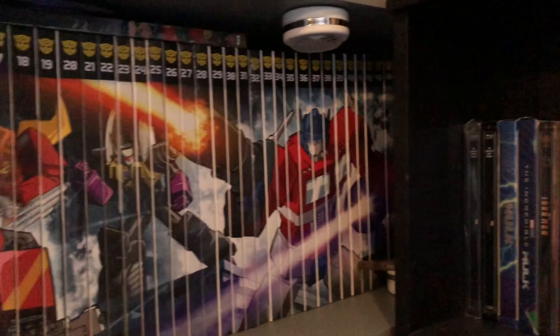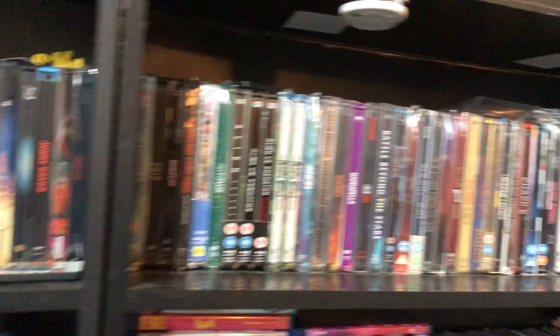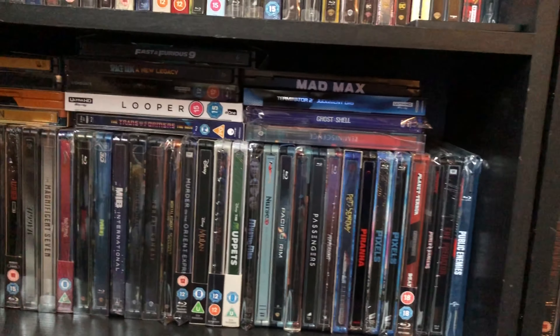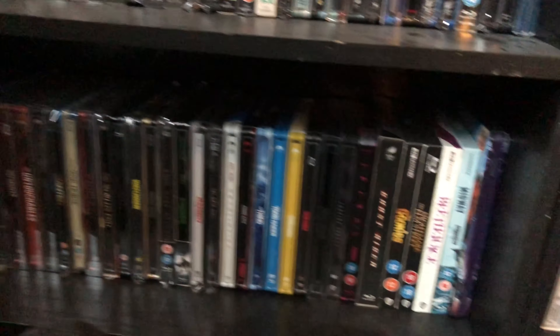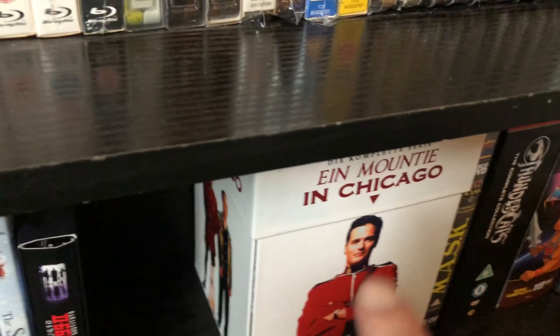Going down, I have all my Transformers hardback books reprinting all the original runs up to quite recently, and some Batman books. Then here I have steelbooks — mostly steelbooks, with just a few other things on top — and more steelbooks, a couple of steelbook cases, some other bits and pieces, and down here a German set of Due South.